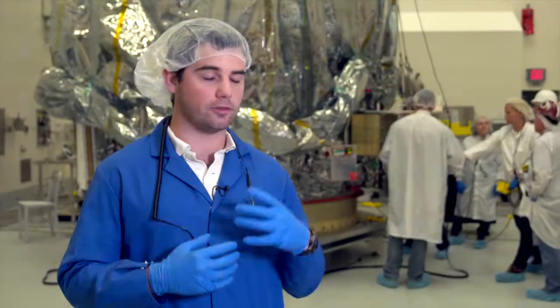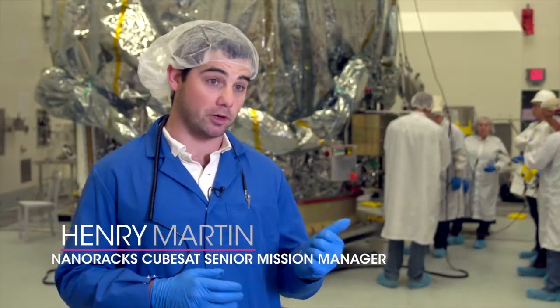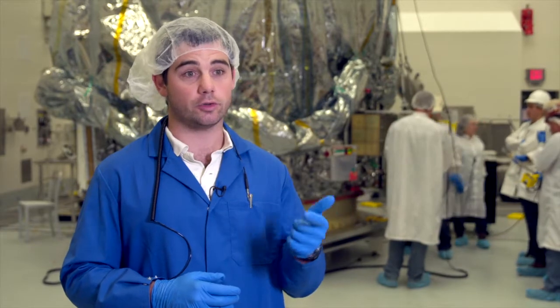Cygnus is a resupply vehicle which goes to the ISS. It's full of cargo — no humans, just cargo — that can range anywhere from small satellites to research experiments to underwear for the crew.